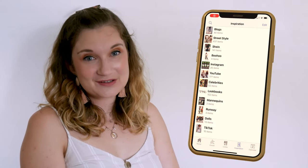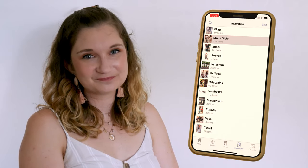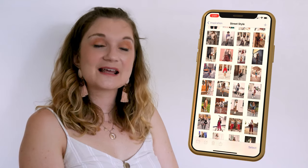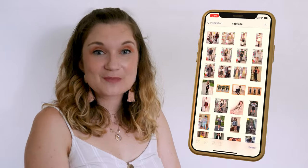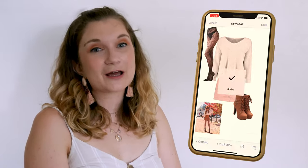The inspiration section is a place for all your inspiration, from celebrities to runway models, lookbooks to street style. I didn't really use this feature when I first downloaded the app, but since then I have seen the value in it. I save all my outfit inspiration from Pinterest, YouTube and Instagram into here, so that I can base my outfits around my favourite combinations.